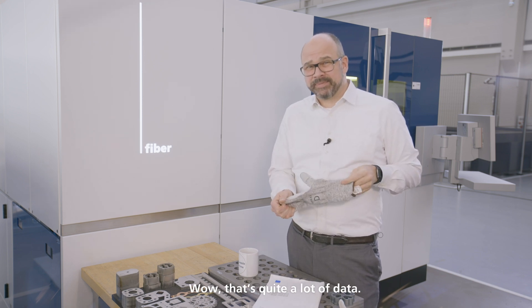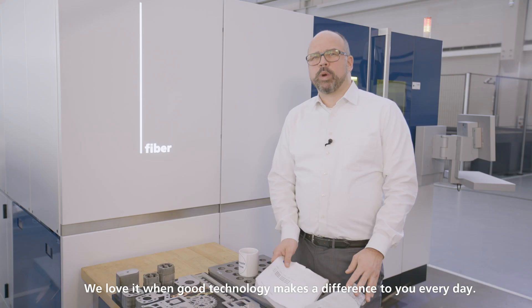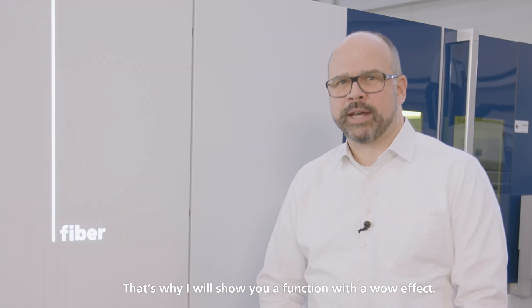Wow, that's quite a lot of data. I'm Tom Schneider, responsible for research and development at Trumpf Machine Tools. We love when good technology makes a difference to you every day. That's why I will show you a function with a wow effect.